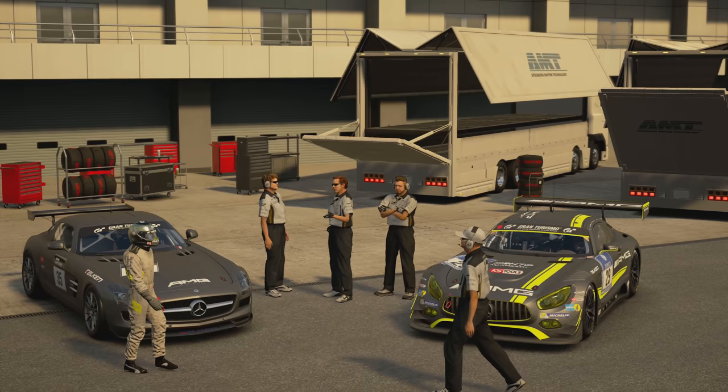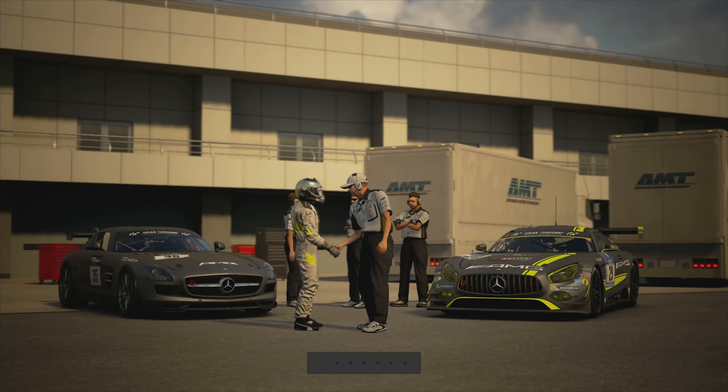With Toto Wolf backing me, giving me the full support, I feel like me and the boys and girls back at Brackley can really do some damage this season. I've never signed with Mercedes before and I just feel like this could be a beautiful partnership.